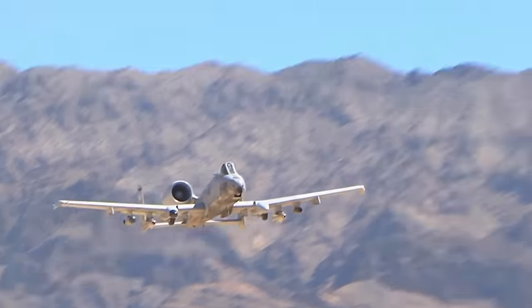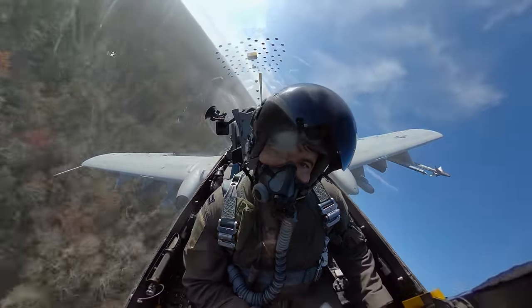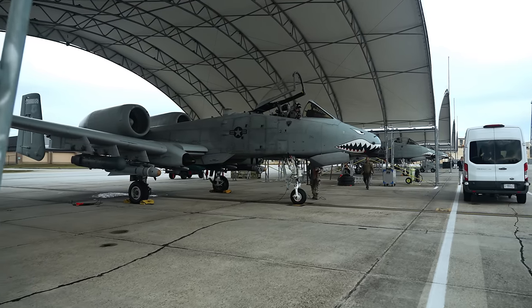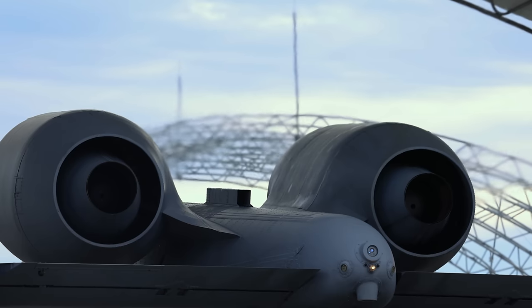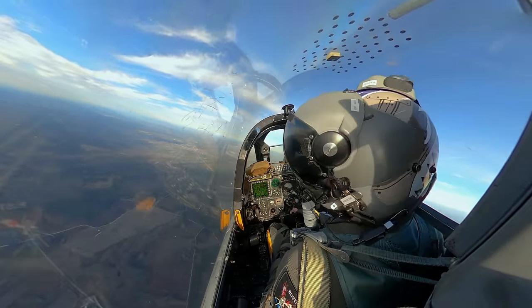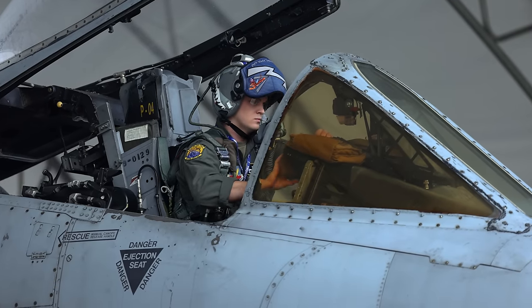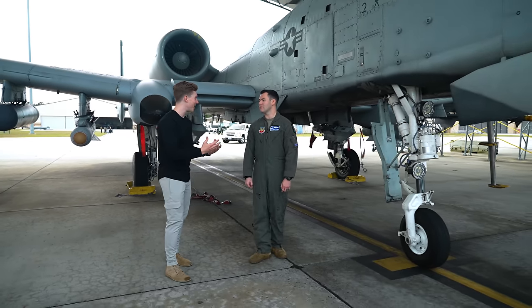The damage the A-10 can inflict on the battlefield is only half of what makes this platform so incredible — the other half is the damage it can withstand itself. When flying close air support missions, you're often in the direct line of enemy fire, so durability is vital. The A-10's design allows the aircraft to survive direct hits from armor-piercing and high-explosive projectiles. Its two engines are mounted on the rear fuselage, giving them the best chance of surviving anti-aircraft fire. The canopy is bulletproof glass, and the cockpit is surrounded by an inch-and-a-half thick titanium tub protecting both the pilot and the flight controls.